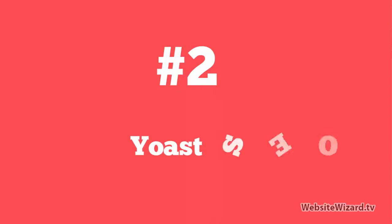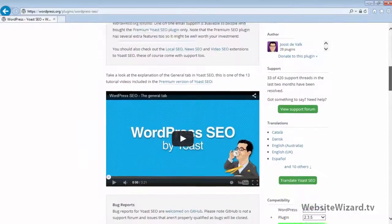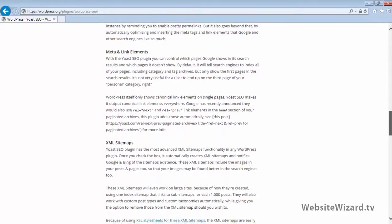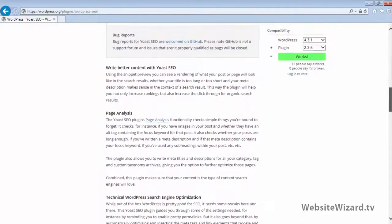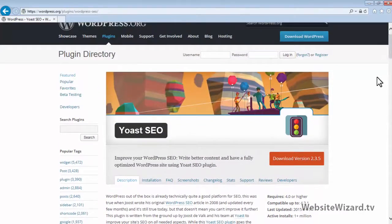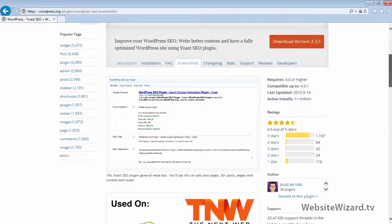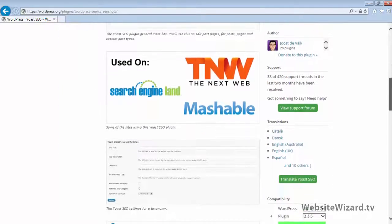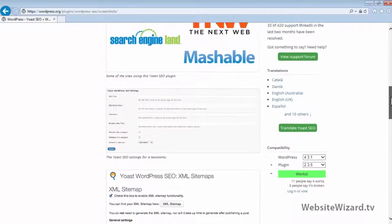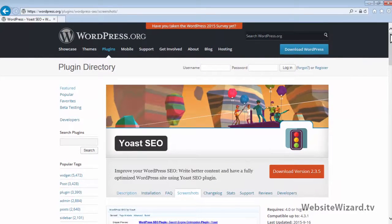At number 2, we've got Yoast SEO. This is one of the most comprehensive and complete SEO plugins available for WordPress. Another popular SEO plugin is All-in-One SEO Pack, which is more suitable for beginners, but the Yoast SEO plugin has a lot more advanced SEO features. One thing Yoast SEO does is it includes an XML sitemap, so you don't need to install an additional plugin such as Google XML Sitemaps, because that functionality is already built in. This is a great plugin to help generate more traffic through search engines.